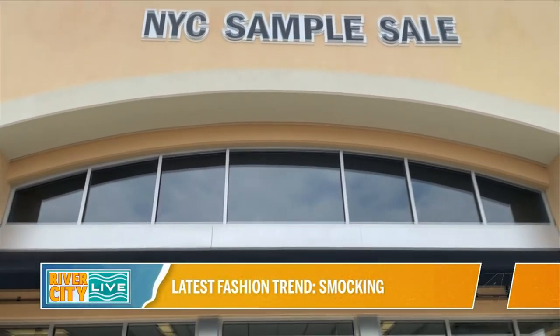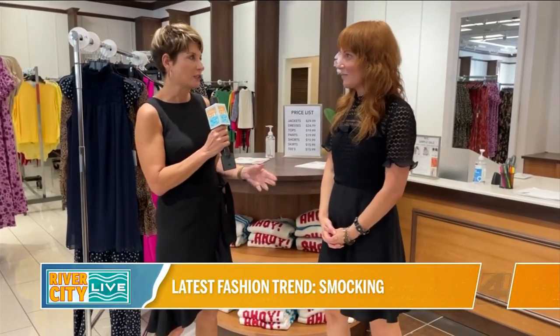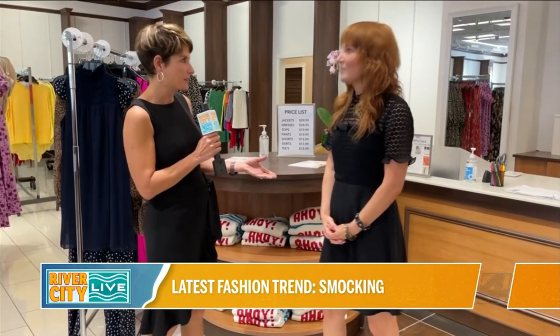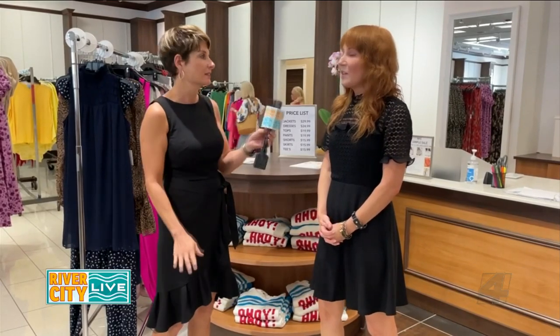Welcome back to NYC Sample Sale at the St. John's Town Center near Swoozie's and Kirkland's. And when we last met Colleen Berry, we talked about a couple of things. By the way, this is a pop-up — it's not a forever thing. So this is a pop-up store.